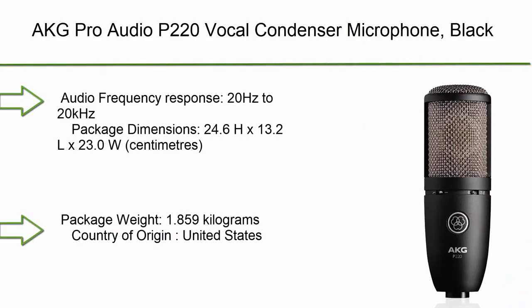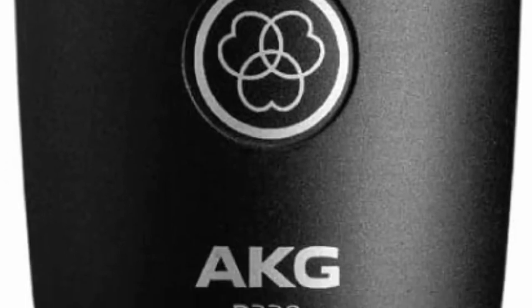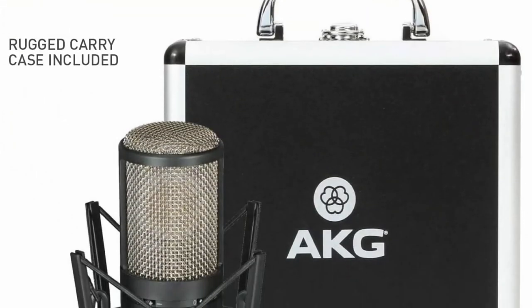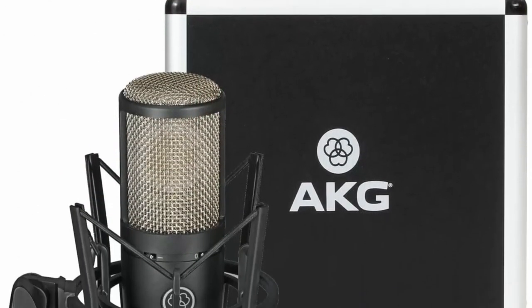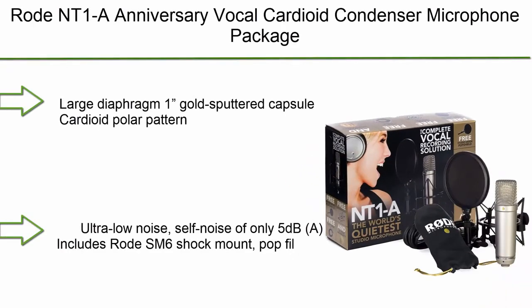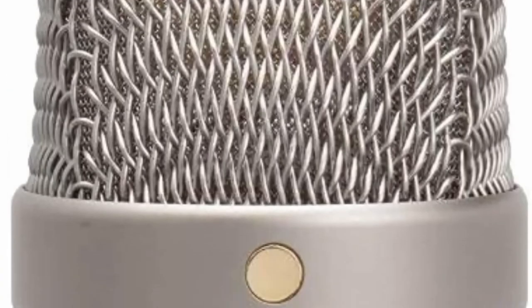Top 3: AKG Pro Audio P220 Vocal Condenser Microphone Black — Audio Frequency Response 20Hz to 20kHz. Top 2: Rode NT1 Anniversary Vocal Cardioid Condenser Microphone Package — Large Diaphragm 1-inch Gold-Sputtered Capsule, Cardioid Polar Pattern, Ultra Low Noise self-noise of only 5 dBA. Includes Rode SM6 Shock Mount and Pop Filter.